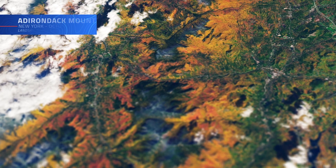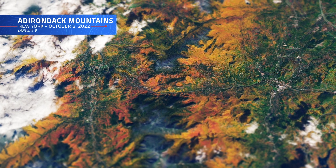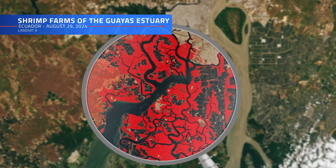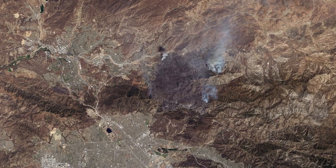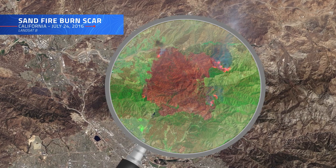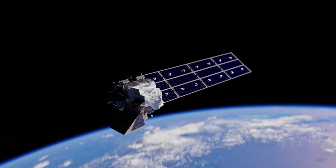But the dazzling Landsat imagery you're seeing right now is only one piece of a much larger puzzle that Landsat data helps us put together. Imagine if you could see beyond what's visible to the human eye — beyond the visible spectrum — like the ability to detect heat, moisture, and even chemical compositions. It sounds impressive because it is, and that's exactly what Landsat was made for.